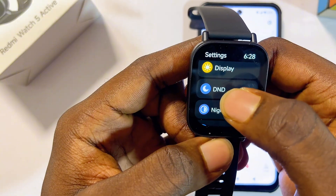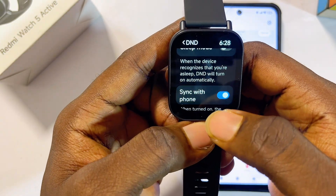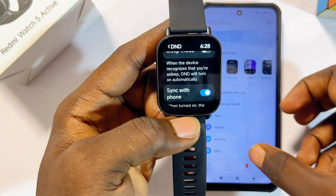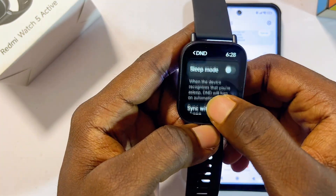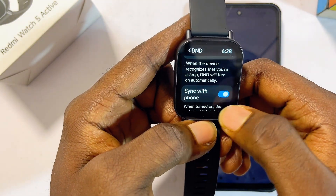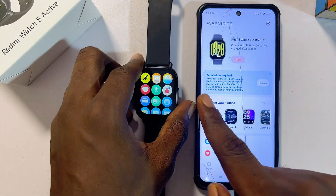One of the best settings is under the DND settings. Once DND is turned on on your phone, you can also turn on the 'Sync with Phone' feature, which puts your smartwatch into DND when your phone is on DND. But if you still want to receive WhatsApp, Facebook, and other notifications on your watch while your phone is on DND, turn this off — because by default the smartwatch keeps this on.